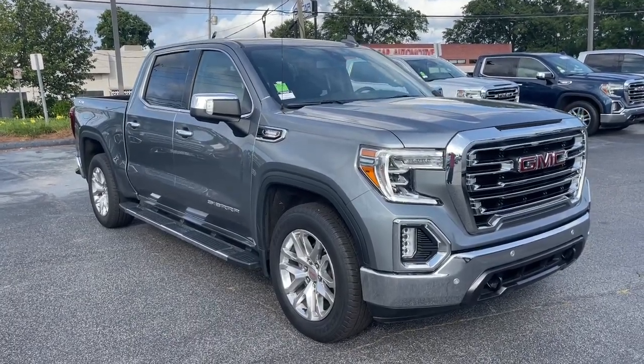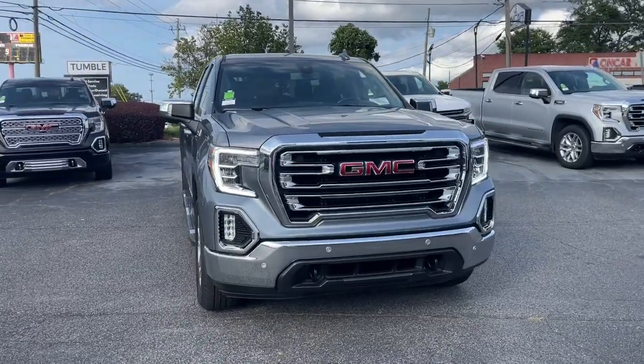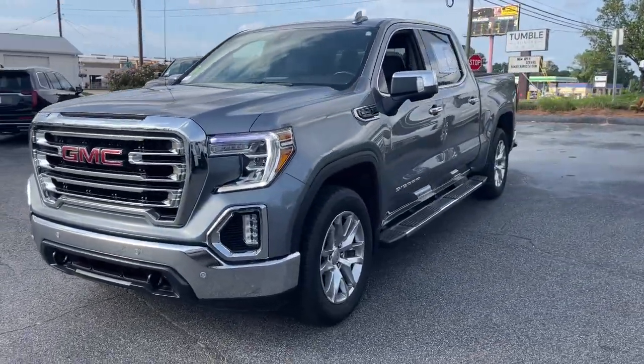You will be amazed by this. 2021 GMC Sierra, with less than 60,000 miles on the odometer — this vehicle stands out from the rest.